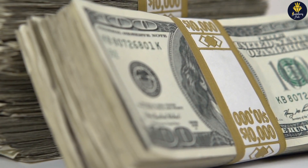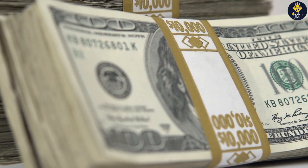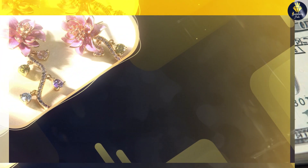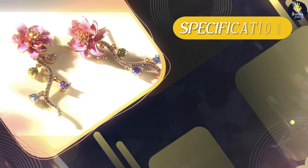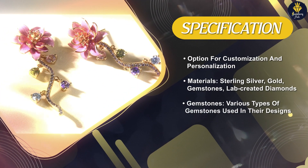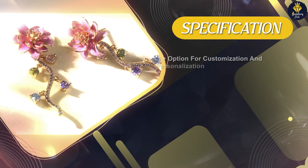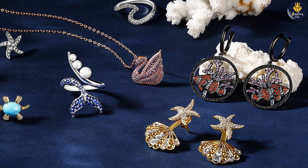One of the reasons Julia Jewelry stands out is its commitment to providing affordable options without compromising quality. Their pricing is competitive, making their designs accessible to a wide range of customers. Whether you're searching for an engagement ring or a special gift, Julia offers an extensive selection at various price points, ensuring that there's something for every budget.